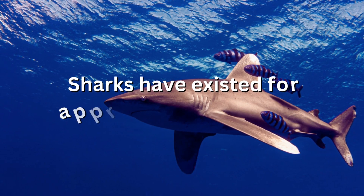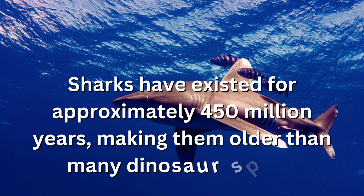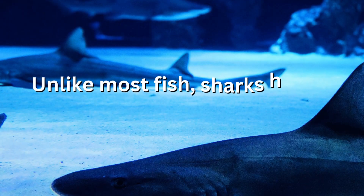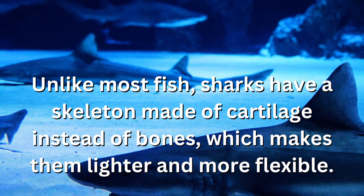Sharks have existed for approximately 450 million years, making them older than many dinosaur species. Unlike most fish, sharks have a skeleton made of cartilage instead of bones, which makes them lighter and more flexible.